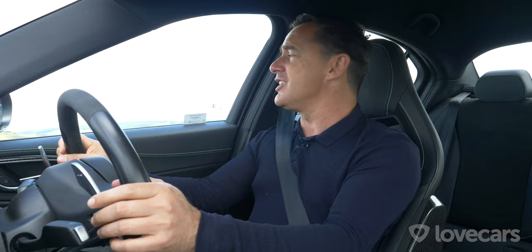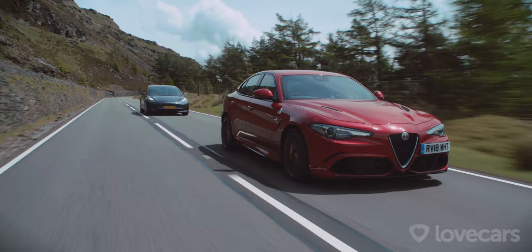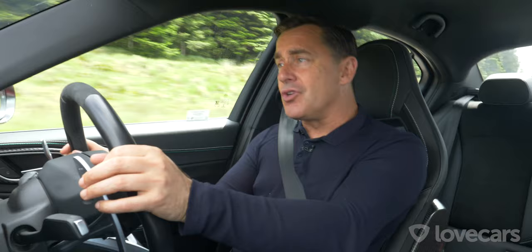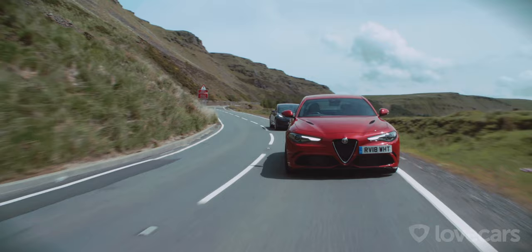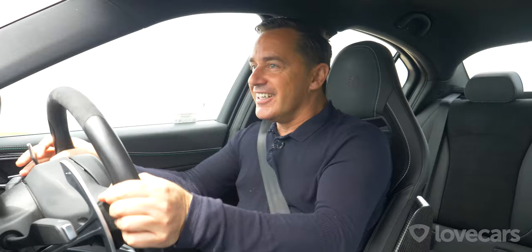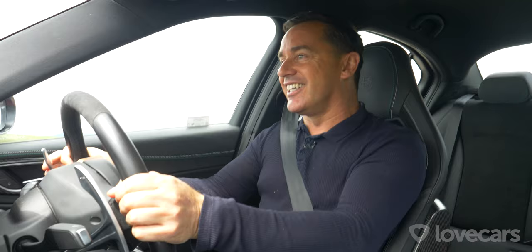The Alfa Giulia Quadrifoglio does 0–62 mph in 3.9 seconds and has a top speed of 191 mph — definitely no slouch. It's got an eight-speed automatic gearbox with column-mounted paddles and a single clutch, which a lot of people don't like. Sometimes you just want it to snap into gear a little bit quicker — it takes a little longer than you'd want for a true racing pedigree car.